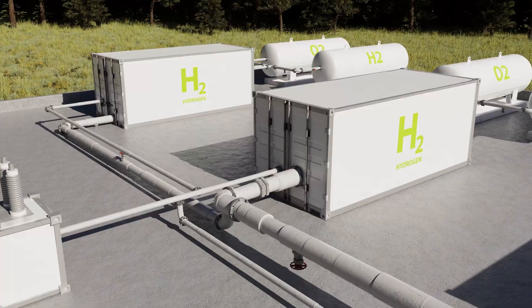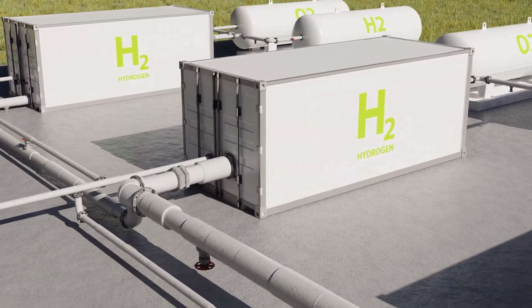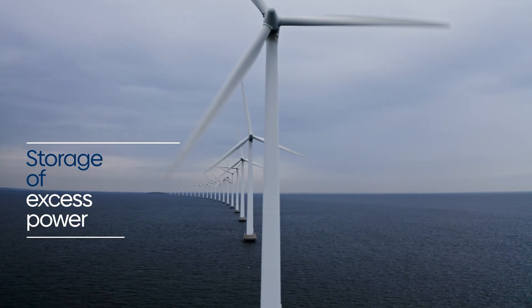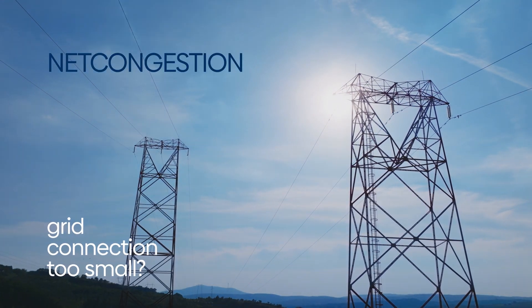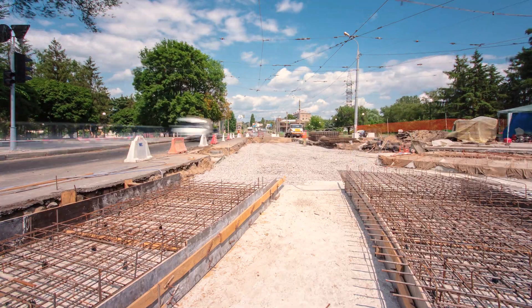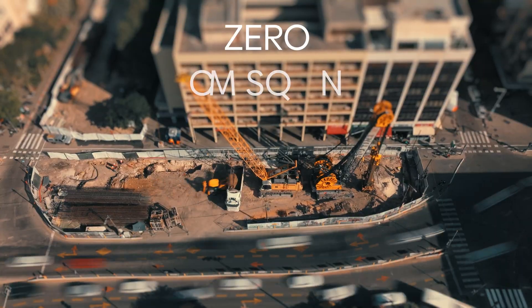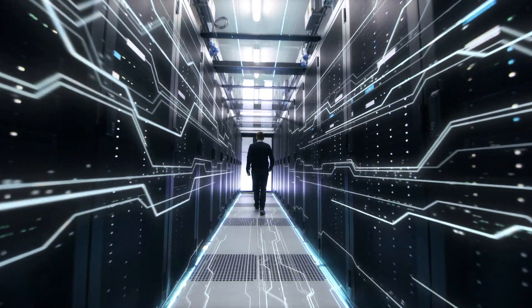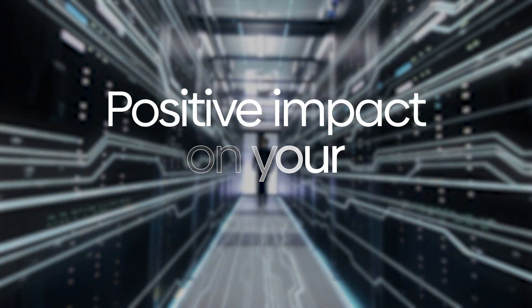It enables the integration of various sustainable power sources and facilitates the storage of excess power until needed. Is your grid connection too small? Do you need to accommodate a peak load? Or are you looking for an alternative to polluting diesel generators? Then our power management systems will have a positive impact on your organization.